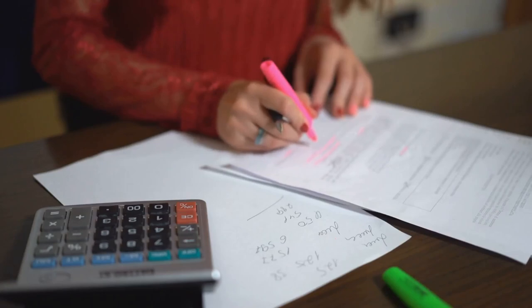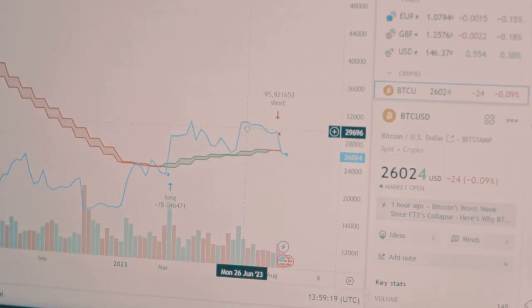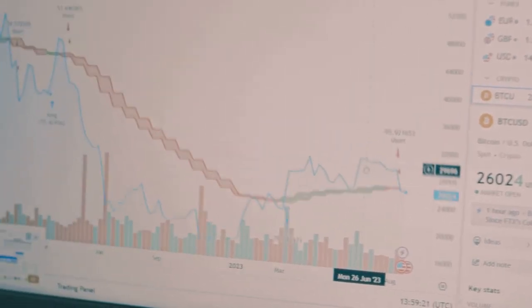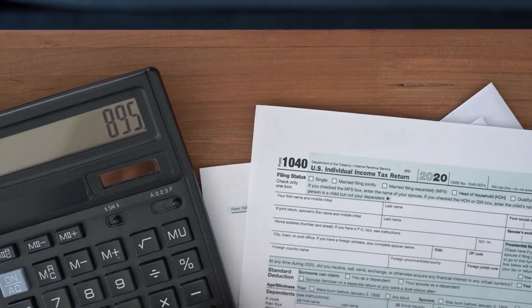Second, understand the difference between short-term and long-term gains. Short-term gains, held for less than a year, are taxed higher than long-term gains. Knowing this can save you money.